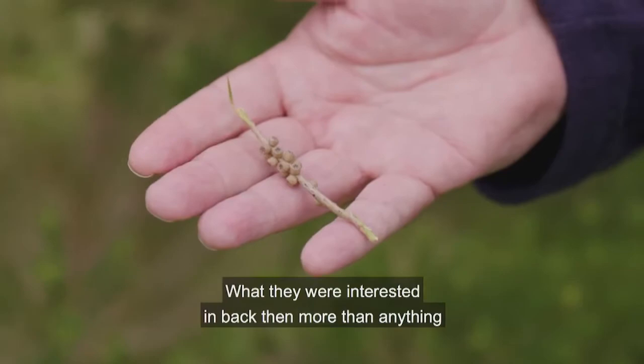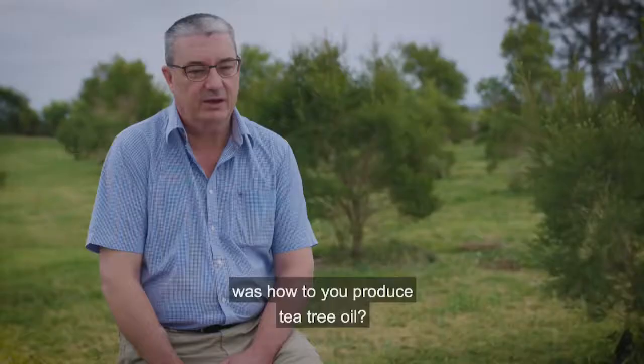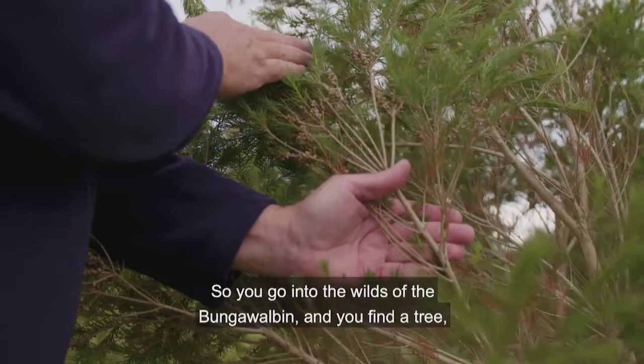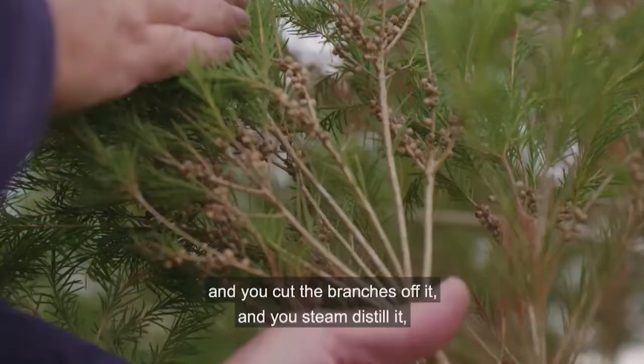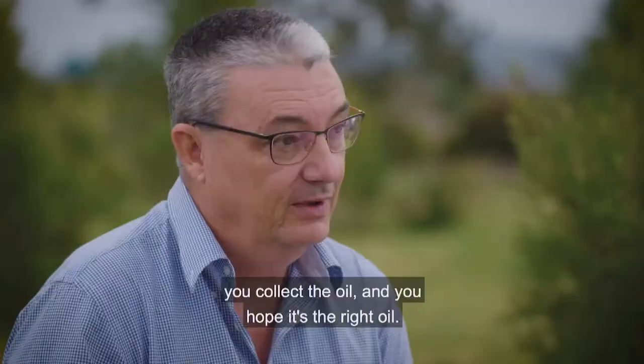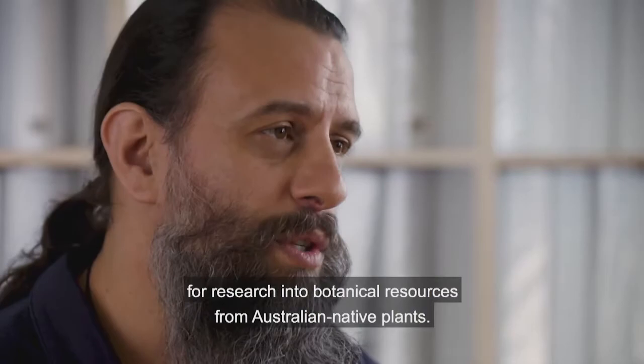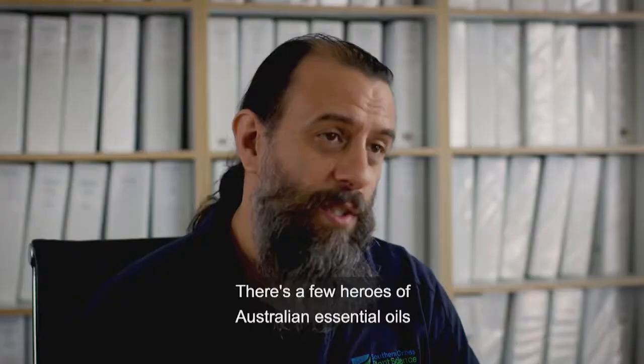What they were interested in back then, more than anything, was how to produce tea tree oil. Before 1986–87, almost all tea tree oil being produced was from wild trees. You'd go into the wilds of the Bungawalban, find a tree, cut the branches off, steam distill it, collect the oil, and hope it was the right oil — very often it wasn't. In the late 1800s the Sydney Museum supported research programs into botanical resources from Australian native plants.